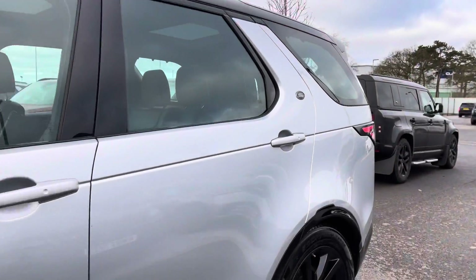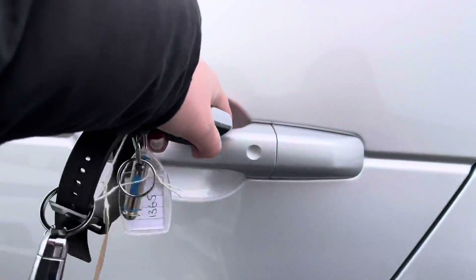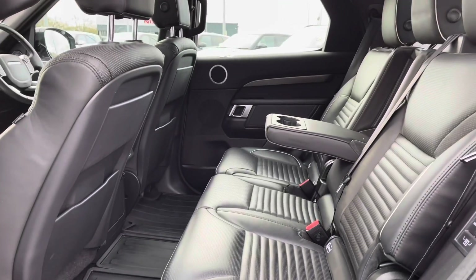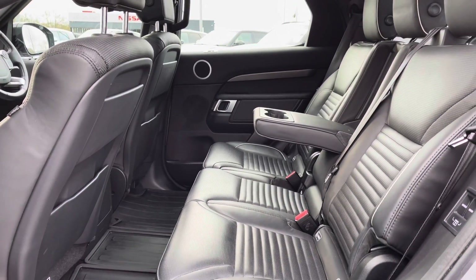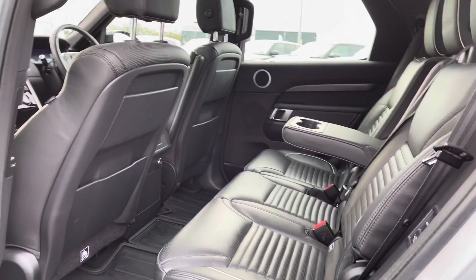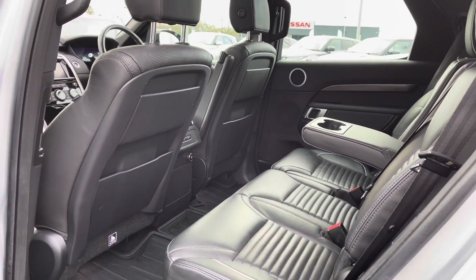Going into the back of the vehicle, you have plenty of space for three passengers including ISOFIX brackets, which is ideal for families, a centre armrest for maximum comfort, and heated rear seats so that everyone has a luxury journey.